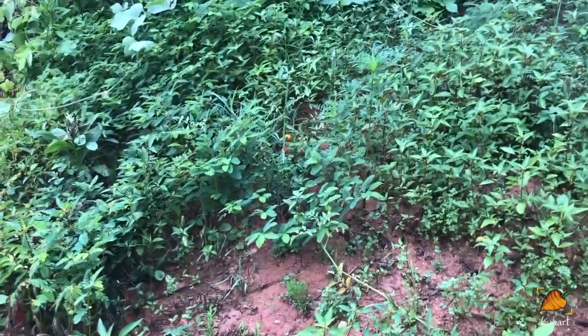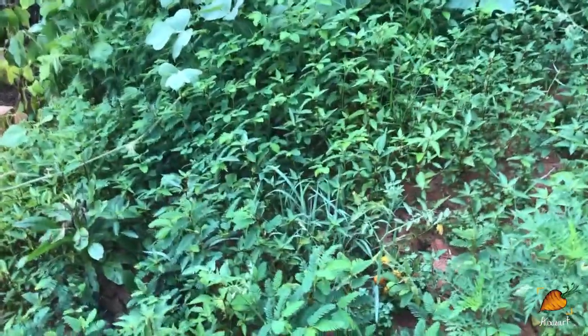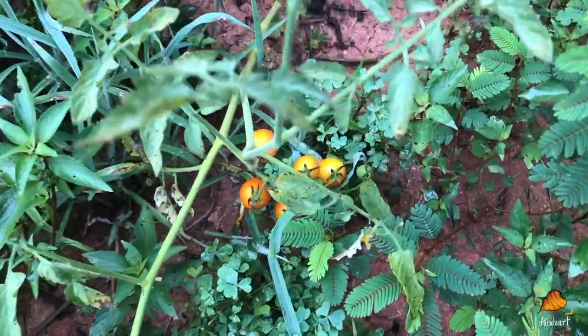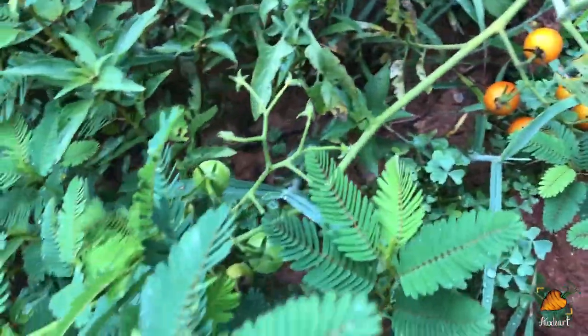If we look to my left over here, there's this tomato that volunteered from last year that is finally actually got ripe fruit on it. And they're not bad looking — they look like full-sized cherry tomatoes, which I'm pretty happy with. It's very cool.